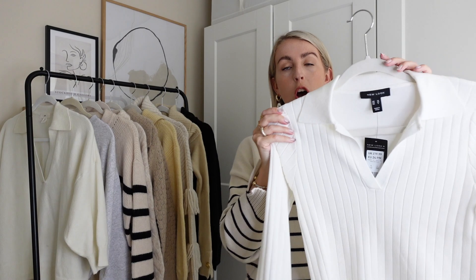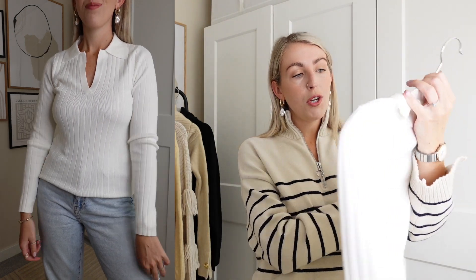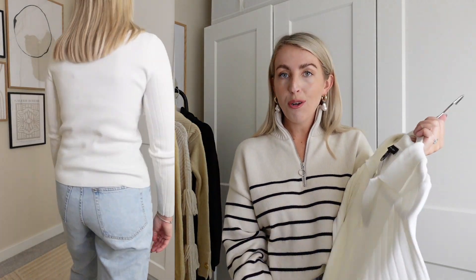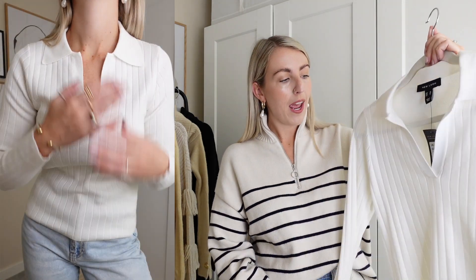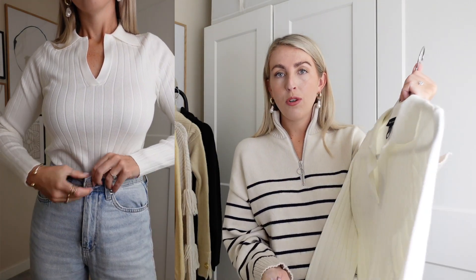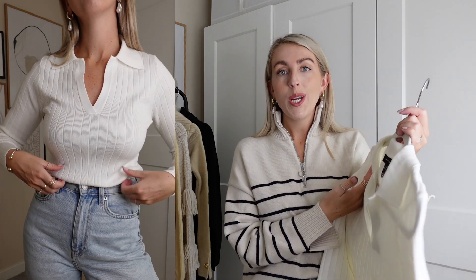Next I have another similar style top — a long sleeve version in a sort of ribbed knit. This one is from New Look. I got this in a size 10 and it was £19.99. They also do it in black. I really like these style tops — you can dress them up or dress them down, but because it's more ribbed and stretchy it looks a little bit dressier. I've styled it with leather trousers and with my jeans. It would also be perfect for work with some smart trousers — another great versatile piece.